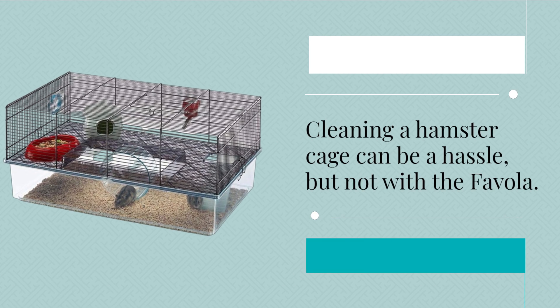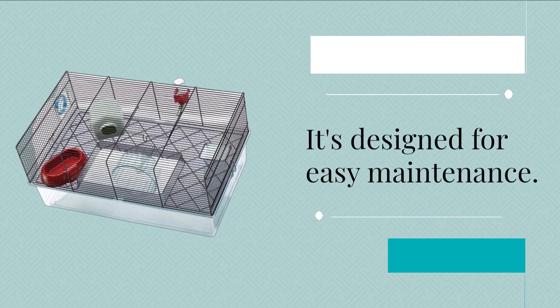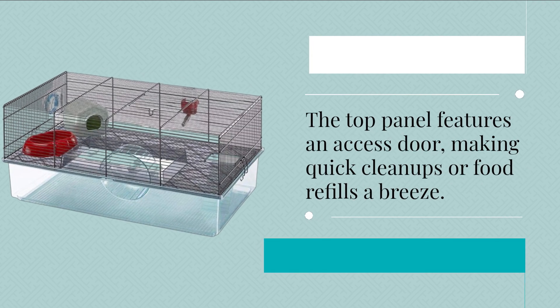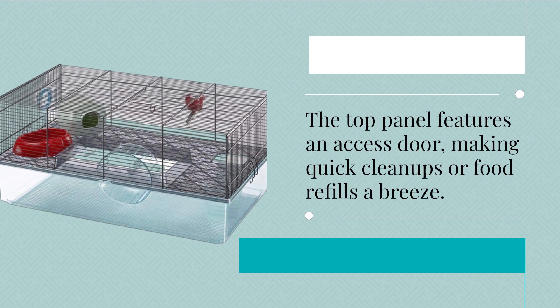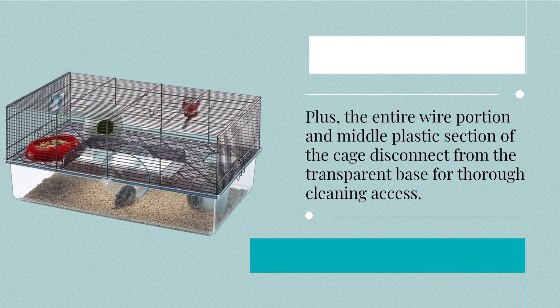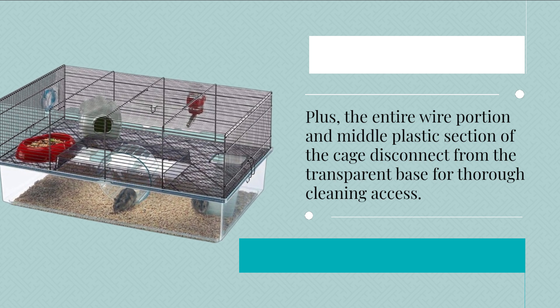Cleaning a hamster cage can be a hassle, but not with the Fivola. It's designed for easy maintenance. The top panel features an access door, making quick cleanups or food refills a breeze. Plus, the entire wire portion and middle plastic section of the cage disconnect from the transparent base for thorough cleaning access.